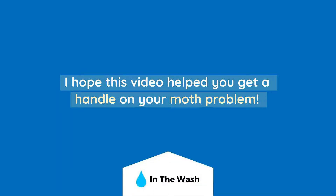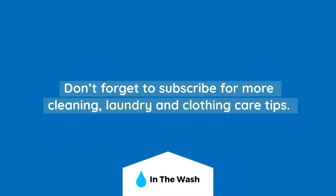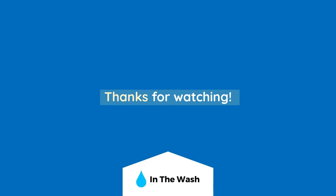I hope this video helped you get a handle on your moth problem. Don't forget to subscribe for more cleaning, laundry and clothing care tips. Thanks for watching!